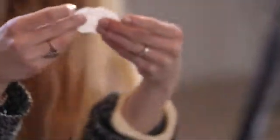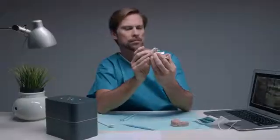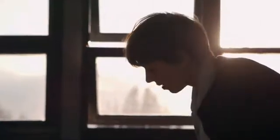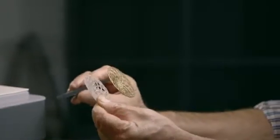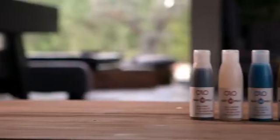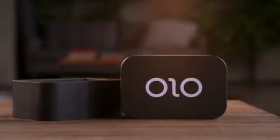Olo has different resins for different jobs. Olo can print hard objects and flexible ones. Olo even has a castable resin that can be fused, so you can create an object in silver and gold, or other casting metals. Olo's resins can be used to print translucent models to light up your designs. Olo resins are available in a variety of colors, and are priced competitively with other common 3D printing materials.